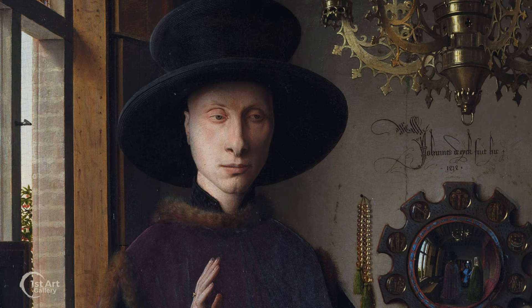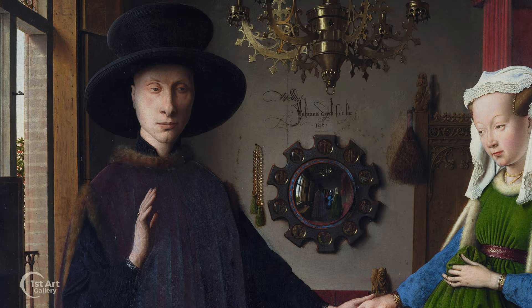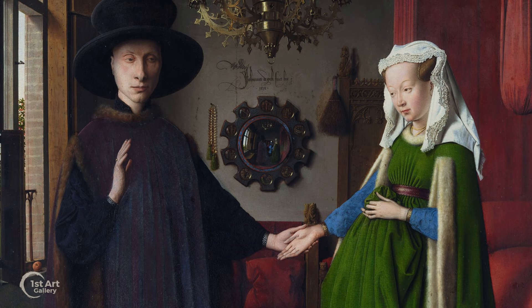Giovanni di Nicola Arnolfini, a wealthy Italian merchant, stands to the left. The woman to his right is his wife, Giovanna Chinami. They are standing in the receiving room of their house in Bruges, Belgium.